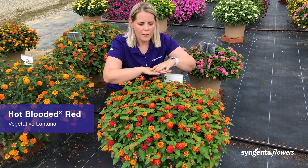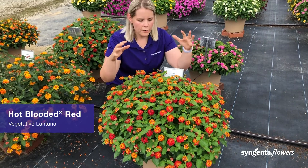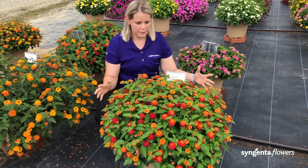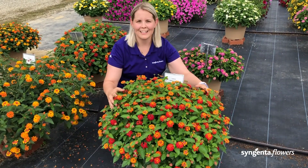Hot-blooded was bred for its bright red color, but also this tremendous branching and flower color that you see here at this perfect little poof of lantana.